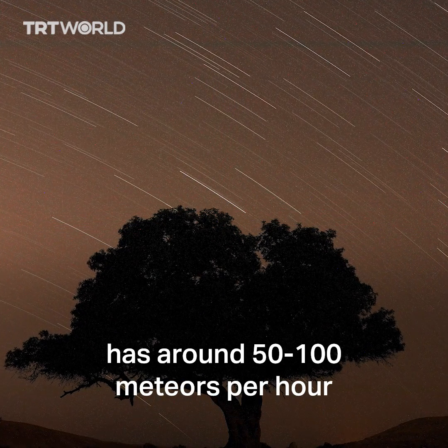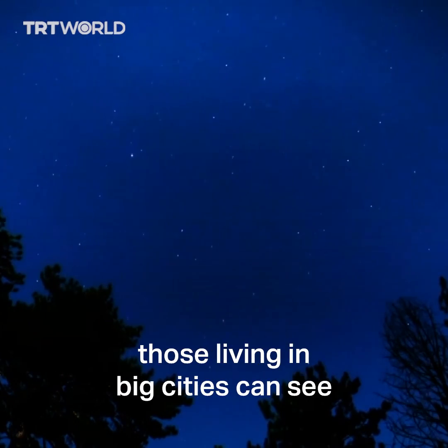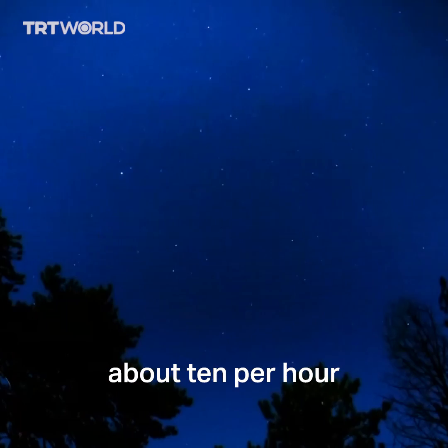The Perseid shower usually has around 50 to 100 meteors per hour. That's according to NASA, which also says that those living in big cities can see about 10 per hour.